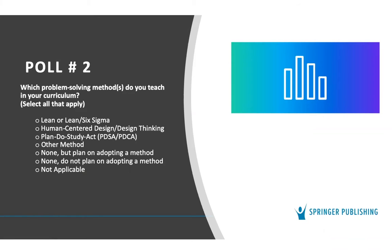We also asked whether you are currently teaching problem-solving methods in your curriculum. Results show many of you are using PDSA, next is Lean Six Sigma, and a number are planning to adopt a method. What you'll see in the text is that the problem-solving method we present is actually complementary to these methods — it is not a competitor and fits well with any of the problem-solving approaches you are currently using.